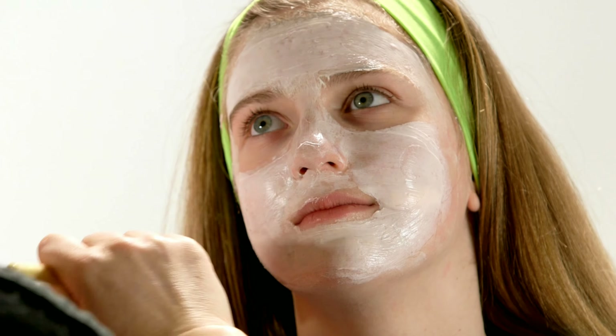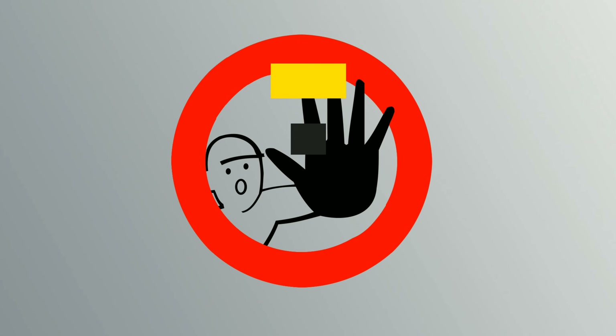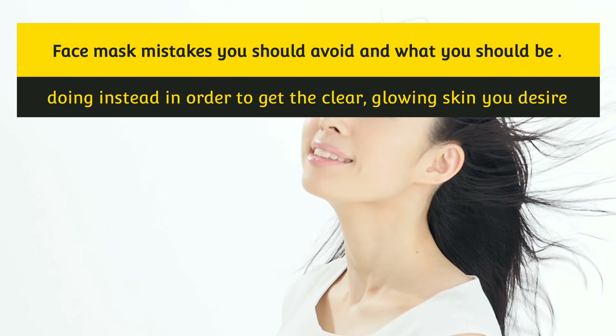If you use a face mask correctly as part of your regular skin care regimen, it may be great for your skin. We're sharing the face mask mistakes you should avoid and what you should be doing instead in order to get the clear, glowing skin you desire.